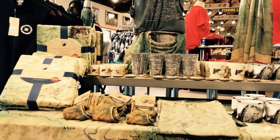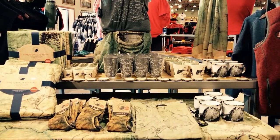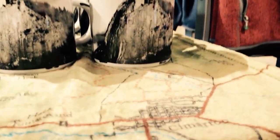You're actually standing next to what has become one of our best selling keepsake items — it's our map line. We've got map blankets, socks, cups, and glasses, and these have turned out to be an incredibly popular thing for us that people love to take home and look at later. That mug is gorgeous.